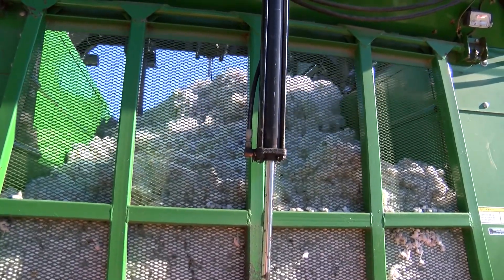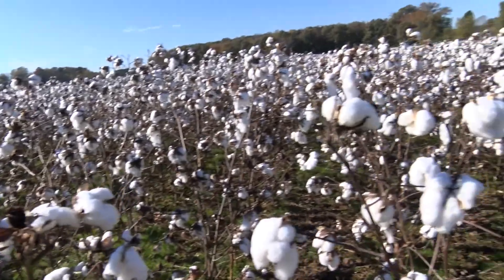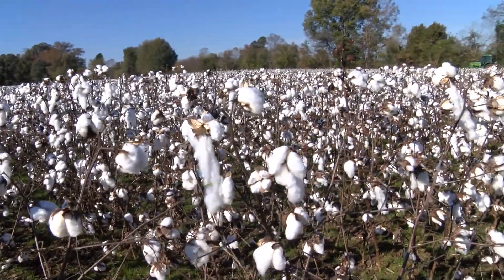Raising cotton requires special equipment different than any other farm machinery, so growers have to be committed to raising it. It's not a crop you can just jump into easily. But Barlow says cotton's usually a dependable crop on their farm.